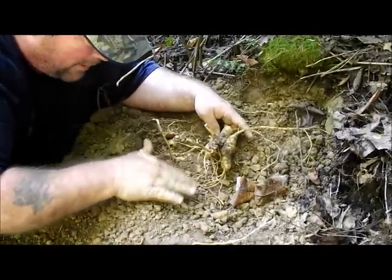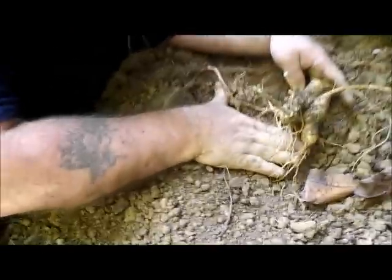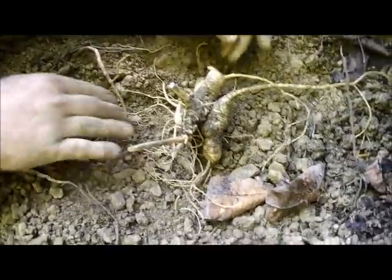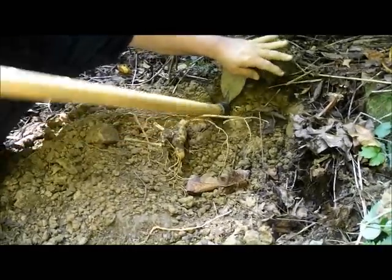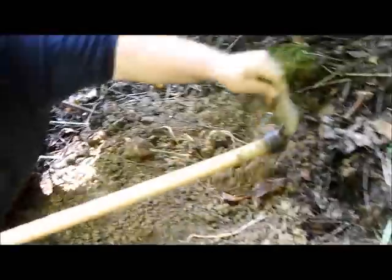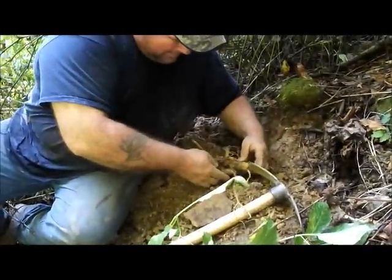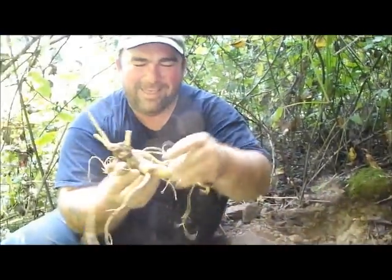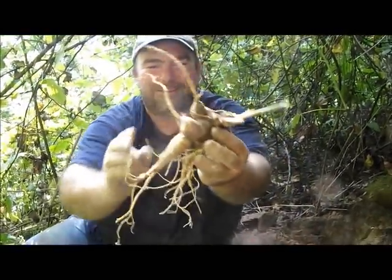Look how pretty - look at all that. That's why I do it so careful. I don't want to break not one little piece. I see ounces shooting off of it everywhere. Here's all the tops, guys - three four-prong tops, three big four-prong tops. And here is the root. Oh, that's a beauty. Nothing broken. That is a beauty - nothing broken, brother. Digging right.